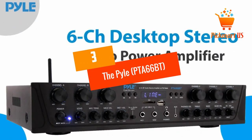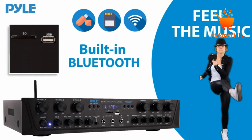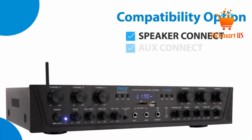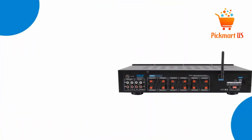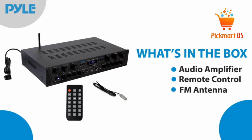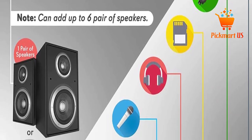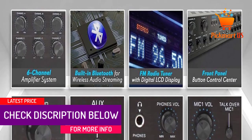At Number 3: the Pyle 6-Channel Amp. The PTA66BT is a wireless audio amplifier that saves your wallet a great deal while offering top quality features. The sound amplifier has hassle-free Bluetooth connectivity that works perfectly with most smartphones, computers, and other digital devices. You have both remote and on-device controls to use for fine-tuning the sounds to your preferences. The amplifier also features an FM radio tuner with an LCD screen for performance indications. You also have the microphone talkover function with this inexpensive 6-channel amplifier from Pyle.